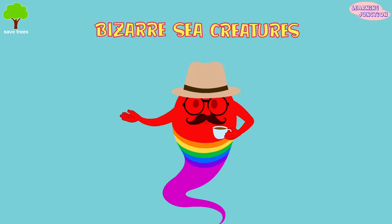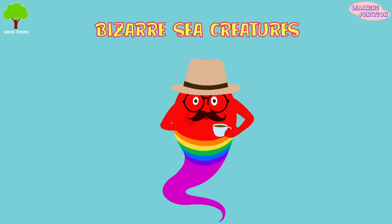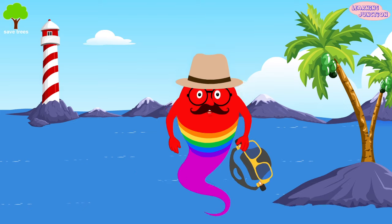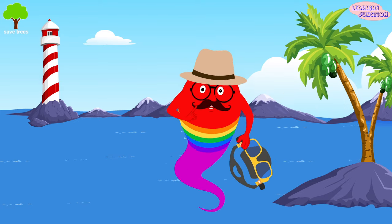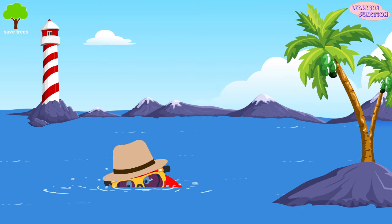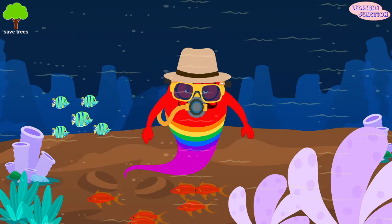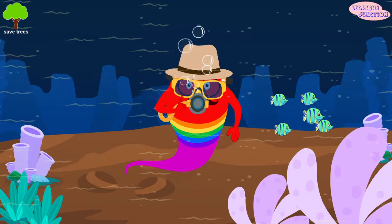Hello friends! Today we'll learn about some bizarre sea creatures. It's marvelous and strange under the sea. The sea has creatures of every size and type. Let's start our journey now and explore some bizarre sea animals.